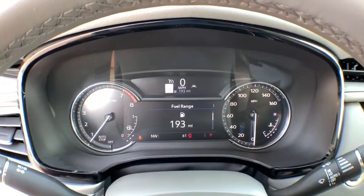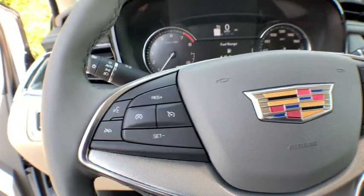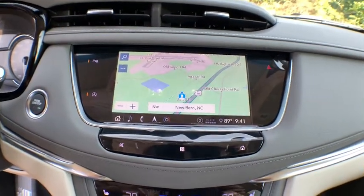Power passenger seat, power liftgate, traction control, anti-lock braking system, leather-wrapped steering wheel, Bluetooth, dual airbags, power steering, four-wheel disc brakes, aluminum wheels.